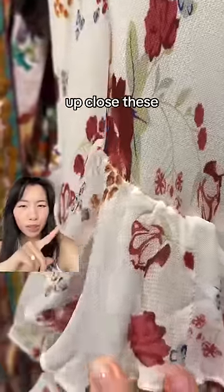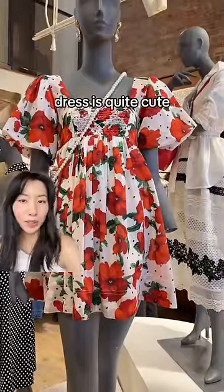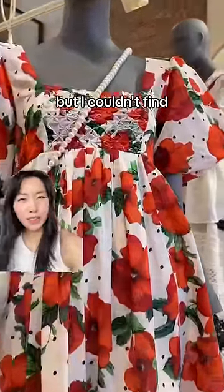This ruffle dress was pretty from afar, but if you look up close, these stitches are quite loose and it looks quite messy. I thought this dress was quite cute — the ruching on the front is quite unique — but I couldn't find it on the floor.